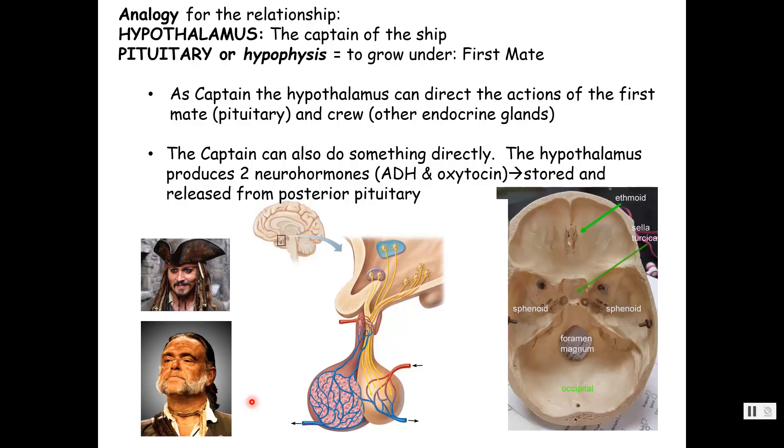We're setting up a chain of command: captain hypothalamus, first mate pituitary gland, and then the crew are the other endocrine organs — the adrenal cortex, the thyroid gland, the gonads. Keep in mind, this is a chain of command: captain, first mate, crew — and that never changes. Throughout the semester, it's always hypothalamus, pituitary gland, crew, and the hypothalamus is never going to talk to the crew directly. It always talks to the crew via that first mate, the pituitary.